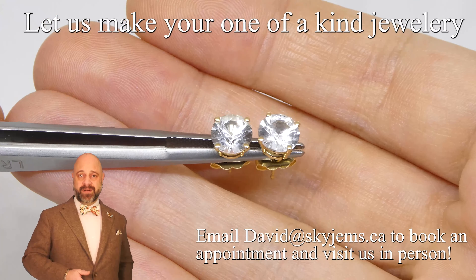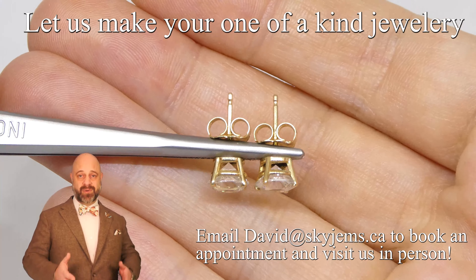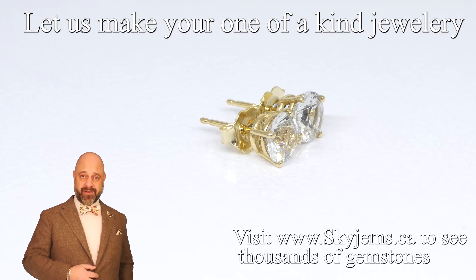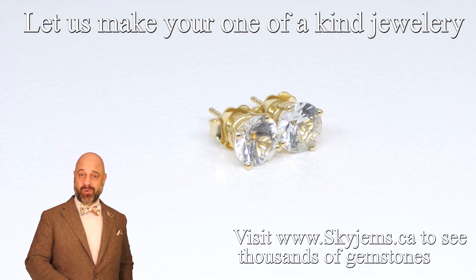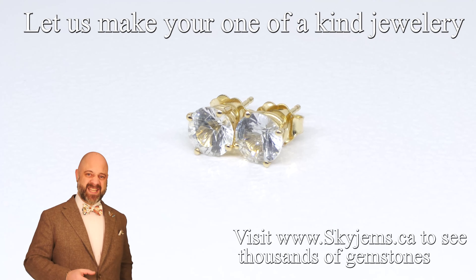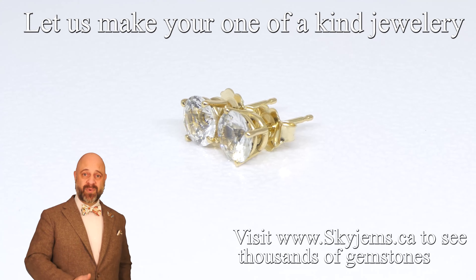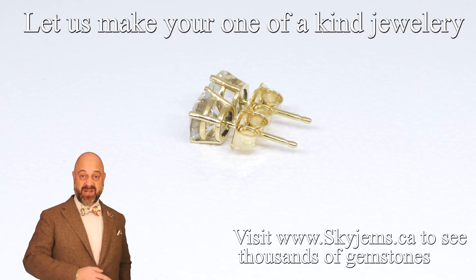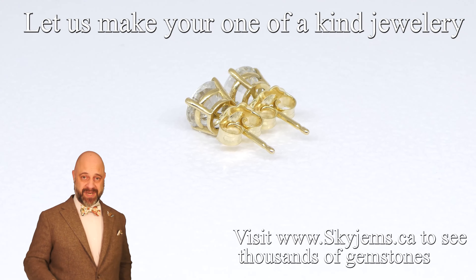Ideally if you can, reach out to book an appointment. If you can't, just stop on by — we will always do our best to serve you if we can. Have a look at these, have a look at our other earrings, have a look at our other jewelry. And the best part is if you don't find anything that really makes you go wow, we have thousands, tens of thousands of unset gems that we can create just about anything you can imagine with.